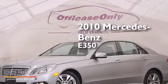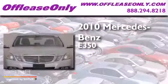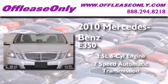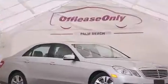This is a 2010 Mercedes-Benz E350. It has a 3.5 liter, 6-cylinder engine, a 7-speed automatic transmission, and all-wheel drive.